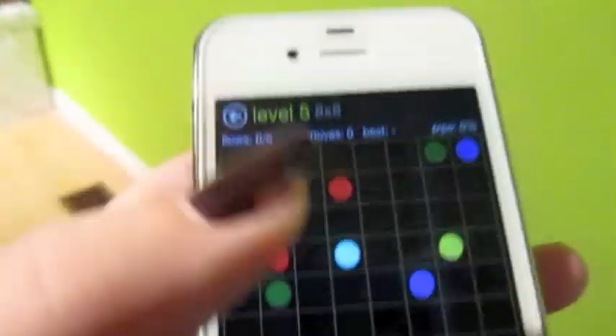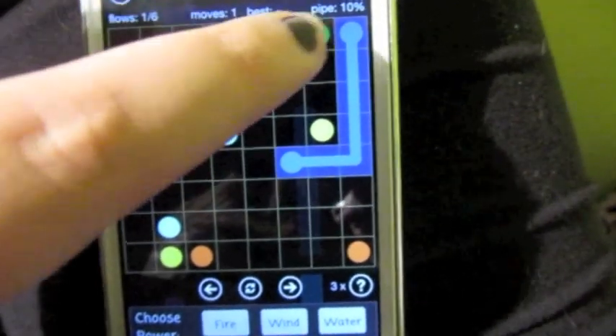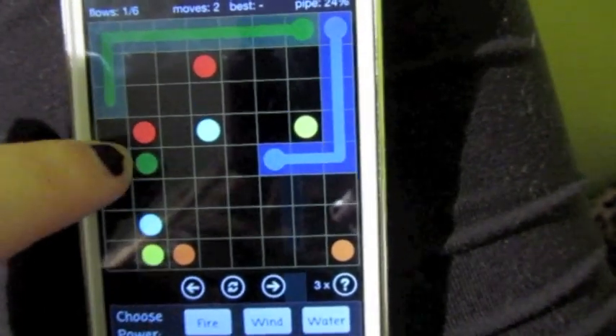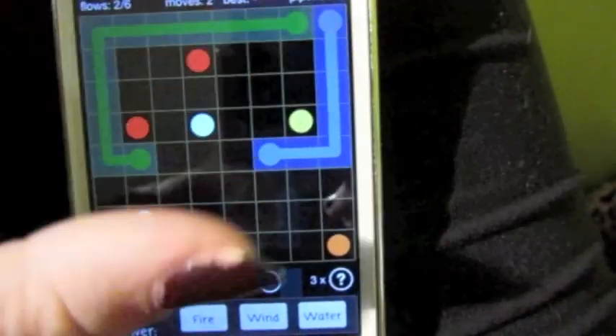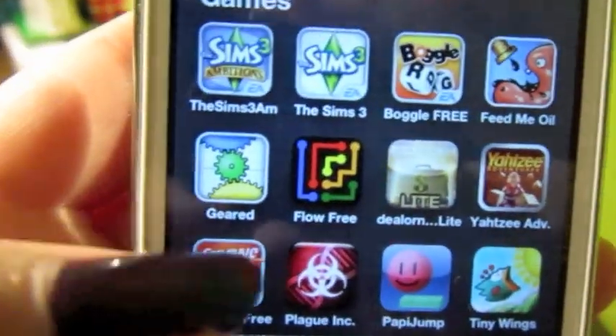It's hard with my thumb — I usually play it with my finger — but you just connect the dots to make them flow. That's basically the app and it's really fun to play. I lost on my level there, so that's what that said.